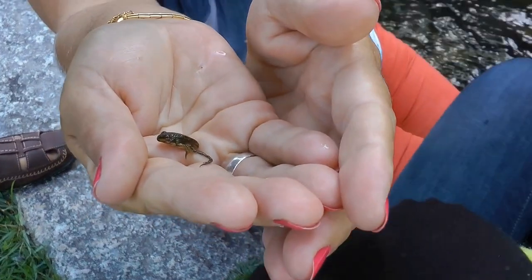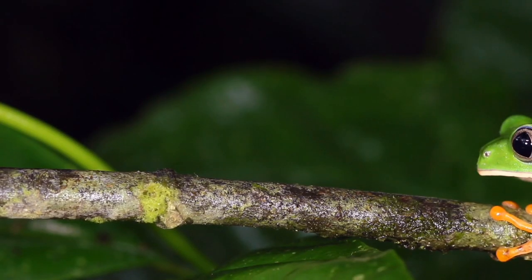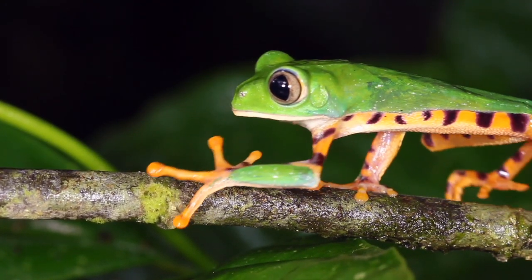This is where things get really interesting. The tadpole's body starts to change: hind legs sprout out, followed by the front legs. The tail, once so vital for their aquatic life, begins to shrink. And instead of gills, they start to develop lungs, enabling them to breathe air.